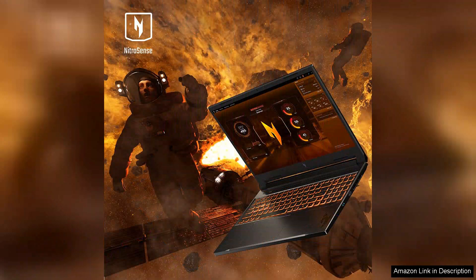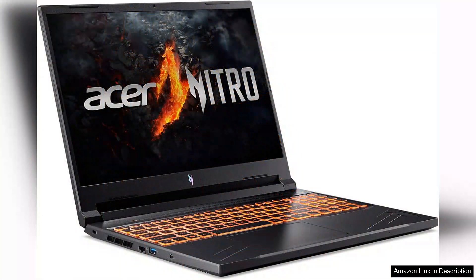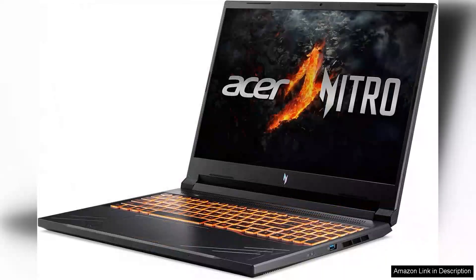While this may not compete with ultra-portables, it's respectable for a device designed for performance. The laptop also features a solid selection of ports, including USB, HDMI, and Ethernet, providing ample connectivity options for peripherals and external displays.